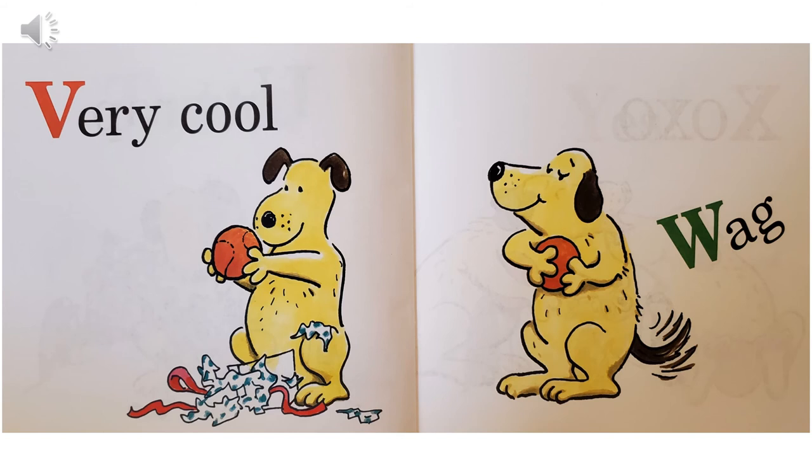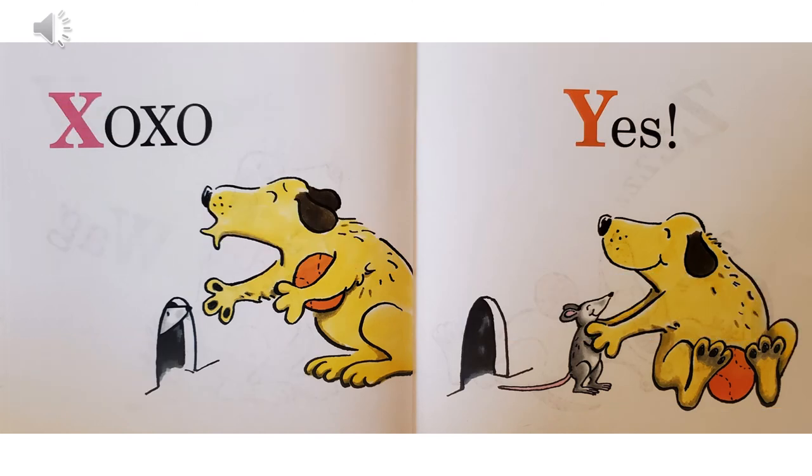W, wag — do you know that dogs wag their tails when they're happy? X, X-O-X-O — that stands for kiss, hug, kiss, hug. And look, the dog is puckering its lips wanting to give the mouse a kiss. Y, yes — it looks like they're friends.